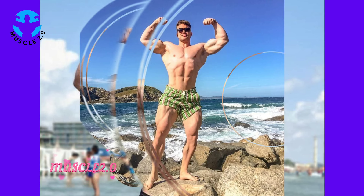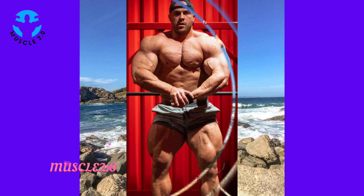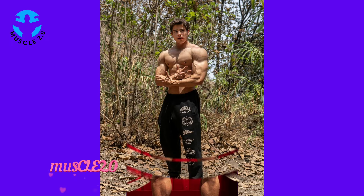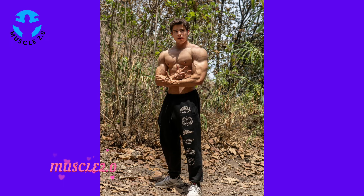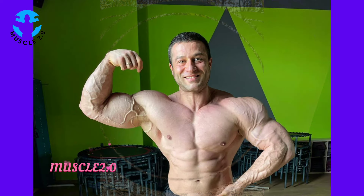So what does it mean to be shredded? It's not just about visible muscles — it's about achieving an extremely low body fat percentage, revealing intricate muscle definition. Our journey starts by acknowledging the intense commitment these bodybuilders bring to the table.